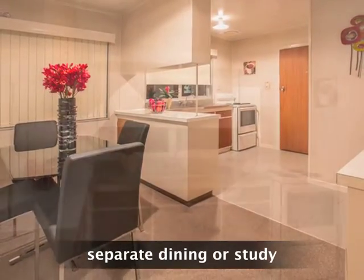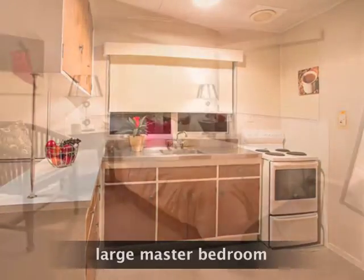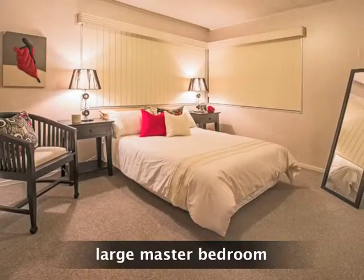Space abounds from the kitchen to the bedrooms. Set across the road from McLean's College, this delightful brick and tile unit boasts a great location and delivers a comfortable lifestyle.